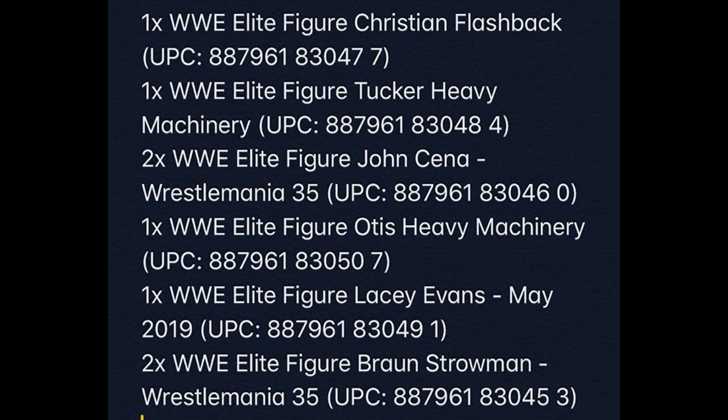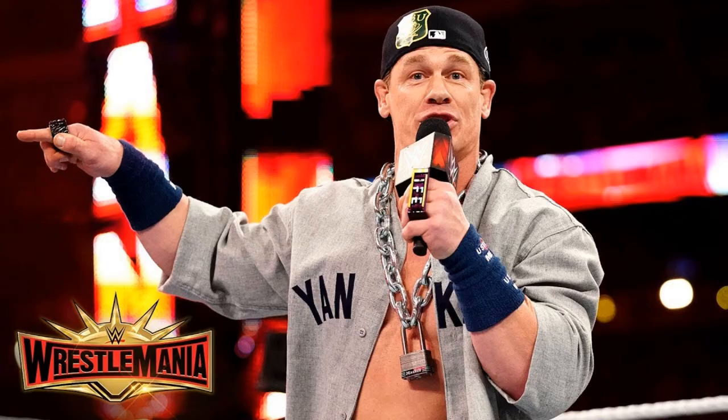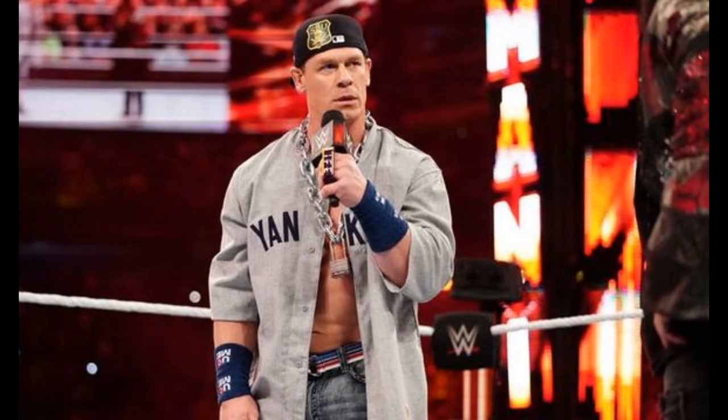So we're getting a WrestleMania 35 John Cena and a WrestleMania 35 Braun Strowman. John Cena's specific look that night — I don't know how they're going to do it because he was wearing a Babe Ruth Yankees jersey. They're not going to put 'Yankees' on it, and I honestly have no idea what they're going to do for that look.